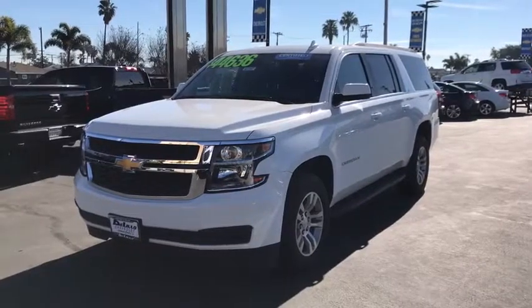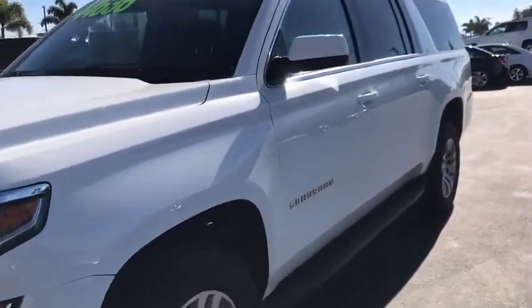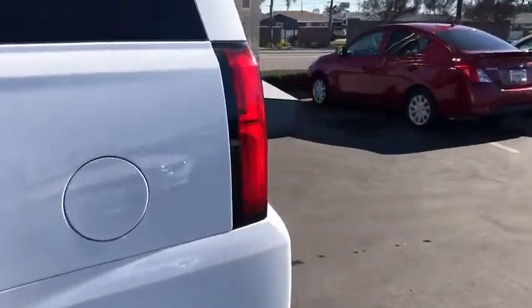2018 Chevrolet Suburban. The Suburban excels at towing heavy trailers, hauling loads of people and gear, and enduring hard use and rugged terrain. This vehicle has less than 40,000 miles.